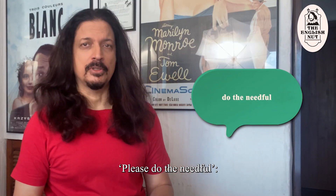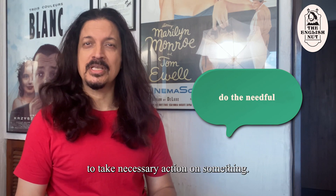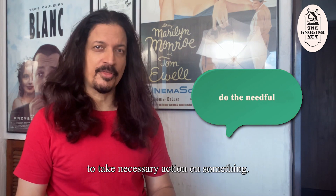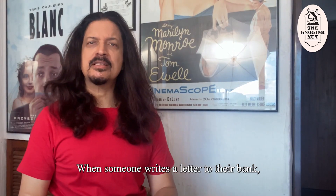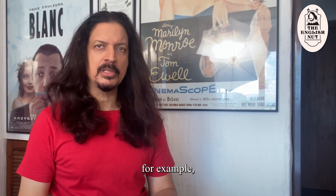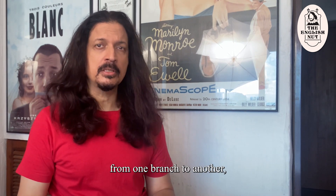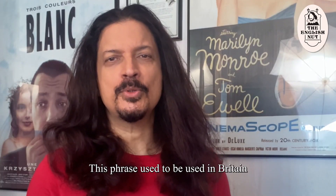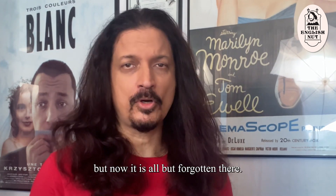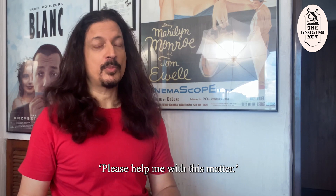"Please do the needful." This is a phrase we use in India to request someone to take necessary action on something. It is especially used when dealing with bureaucracy. When someone writes a letter to their bank, for example, asking them to transfer their account from one branch to another, they end the letter with "please do the needful." This phrase used to be used in Britain till the Victorian period but now it is all but forgotten there. Instead of this phrase you could say "please help me with this matter."